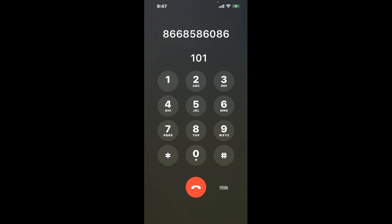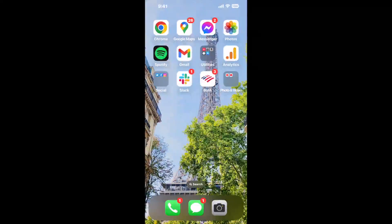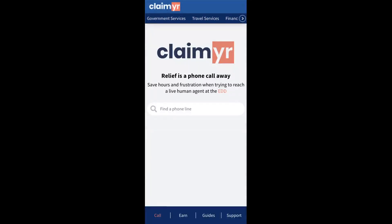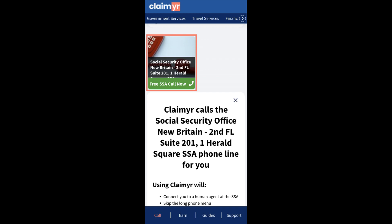Now the next method is the better way to reach a live person at Social Security Office New Britain, 2nd FL Suite 201, 1 Herald Square. I built a calling tool. To use it, open up your browser, go to claimer.com, and search for the Social Security Office New Britain, 2nd FL Suite 201, 1 Herald Square option.